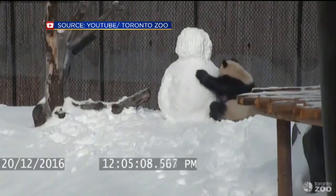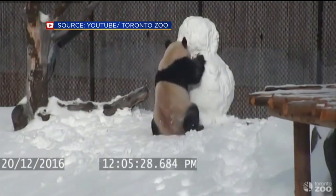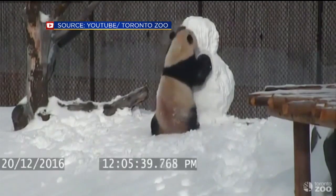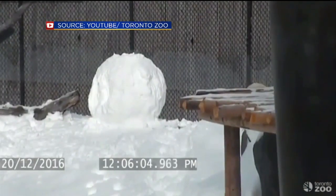He goes at it there in his little panda sanctuary at the Toronto Zoo, just destroying that snowman. I'm going to get you, snowman. I guess I got you. You've done it, big guy.